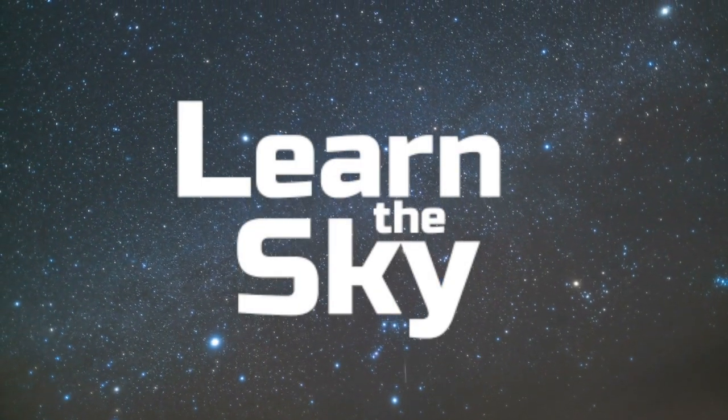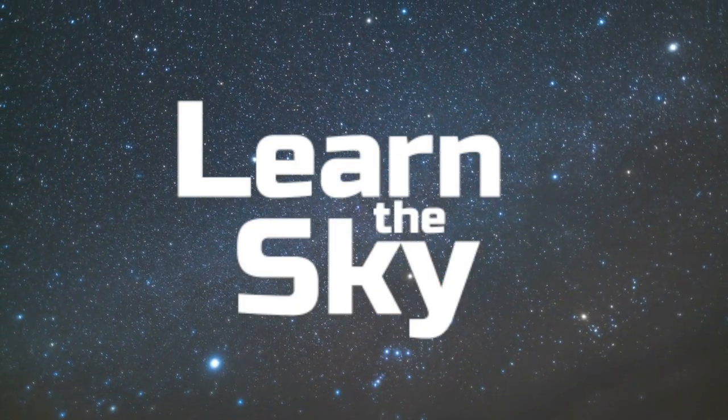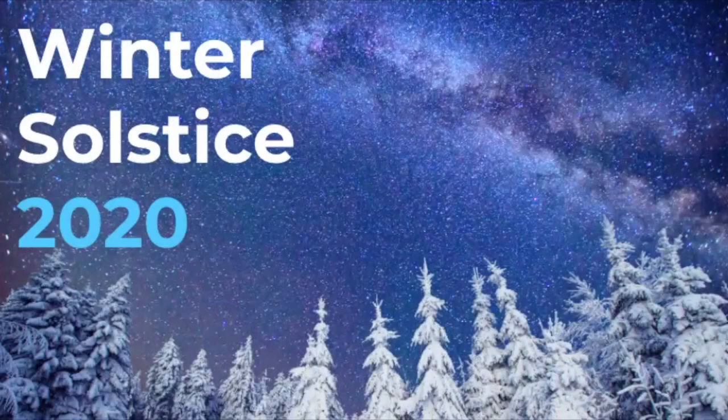Welcome to Learn the Sky, your online resource for learning about the stars and constellations. My name is Janine, and in this video we'll discuss the winter solstice of 2020 as well as the planetary conjunction that is also happening today — and has in fact been happening for the past couple of weeks.